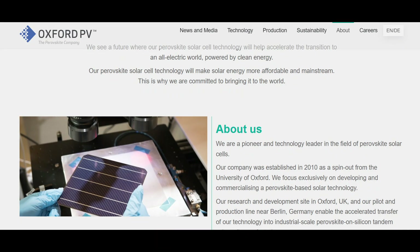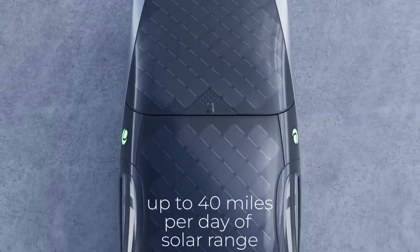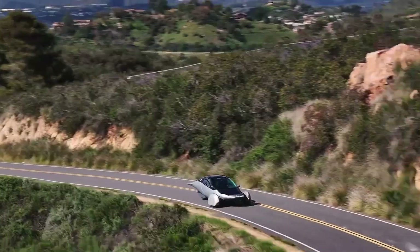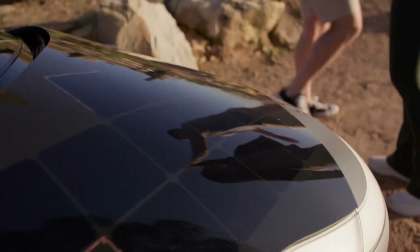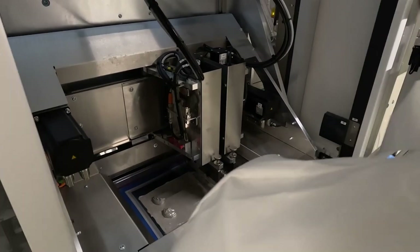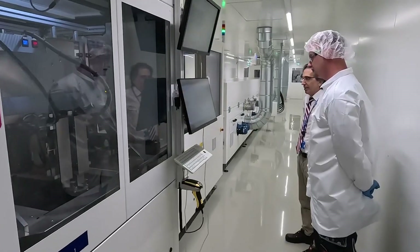Oxford PV's commercial launch of its perovskite tandem solar modules marks a turning point for clean energy technology. By delivering up to 20% more energy than traditional silicon modules, perovskite technology holds immense potential for the future of solar electric vehicles. For Aptera, this is an opportunity to elevate its SEVs to new heights, offering consumers unprecedented solar range and efficiency. As the world races toward a sustainable future, collaborations between innovators like Oxford PV and visionary companies like Aptera will define the next era of clean transportation. The future has arrived, and it is powered by perovskite solar technology.